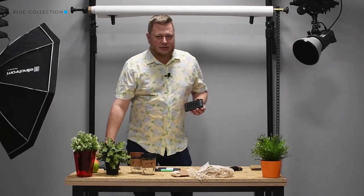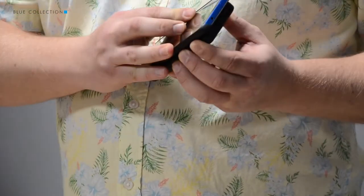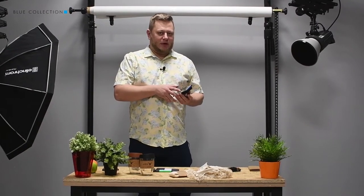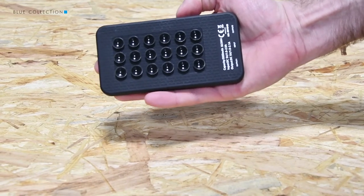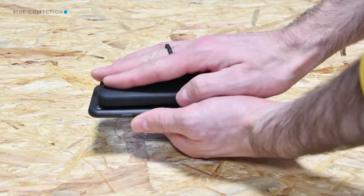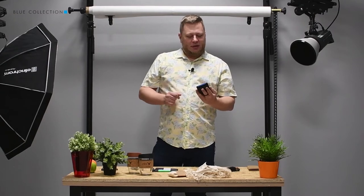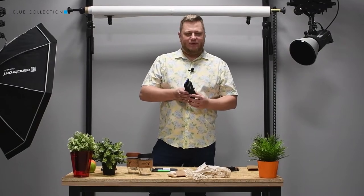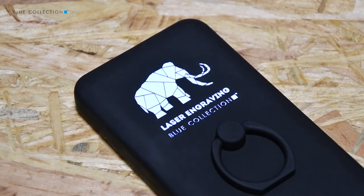First of all, it has suction cups which means that you can stick your phone to it and use it very conveniently even while you charge it from the power bank. To make it even easier, there is a ring on the back so you can put your finger in and use it normally while charging — you can talk, scroll, and use your screen. On the other side there is also a place for engraving, and this engraving is illuminated from below.